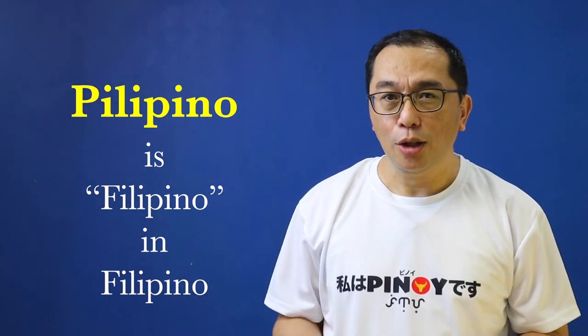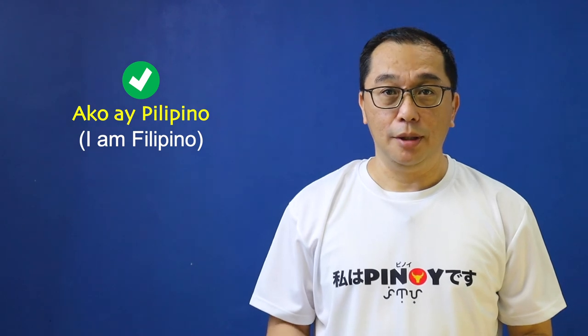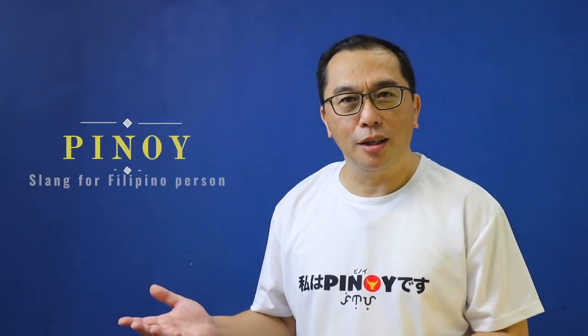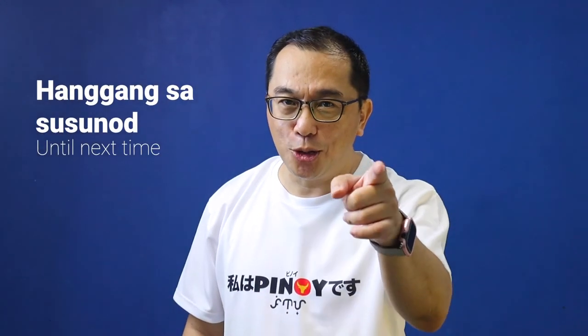But what about Pilipino? Well, Pilipino is the Filipino word for Filipino. Confused? Let me illustrate: Ako ay Pilipino, not Ako ay Filipino — see the difference? And what about Pinoy? Well, Pinoy is just the slang for Filipino, much like Yank or Brit. I hope you learned something new today, and if you did, please click on the like button, and if you haven't subscribed yet, please click on the subscribe button and the bell button so you won't miss any new videos. That's about it for today — I will see you next time. Hanggang sa susunod.